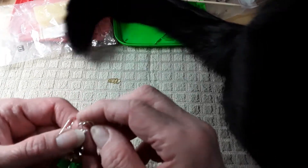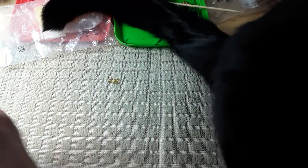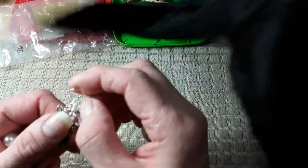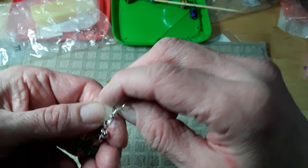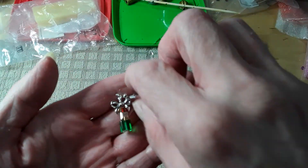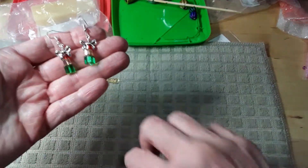Hello everyone, welcome back to my channel. The reason I was so excited to see those bows in the Potomac bead box is because I wanted to make these. Aren't they adorable? I was so excited when I saw them.